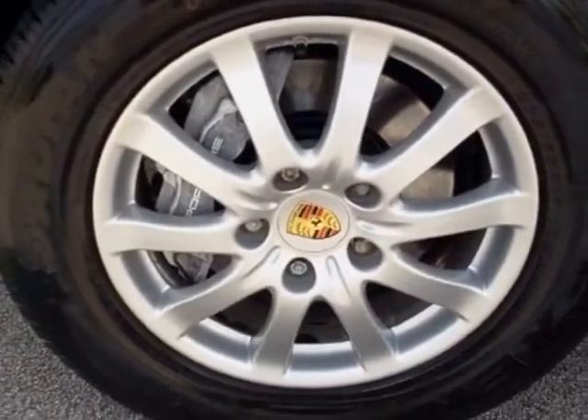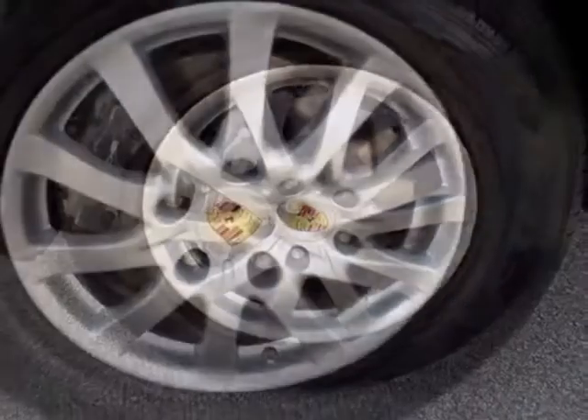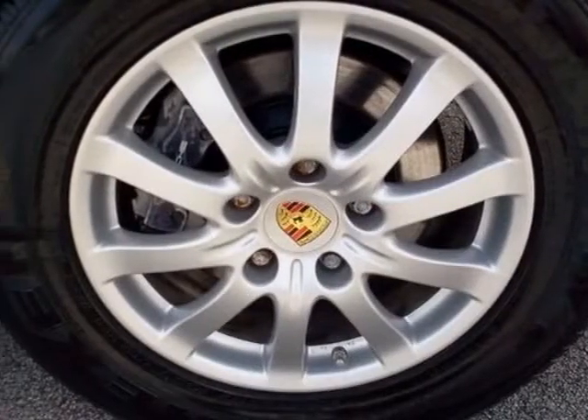This vehicle has a limited warranty. This vehicle gets an estimated 14 miles per gallon in the city and an estimated 20 on the highway.